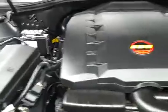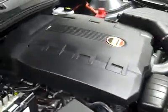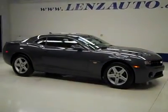Very clean engine compartment, running nice and smoothly. If you'd like to see more pictures along with a full description, or to take a look at one of our other more than 450 vehicles, visit our website at lensauto.com.